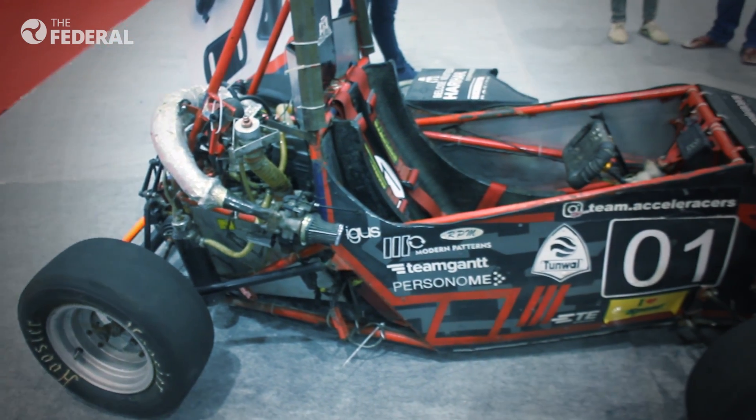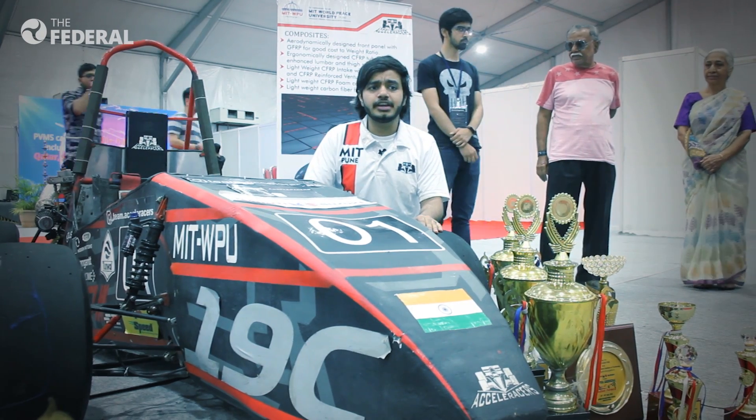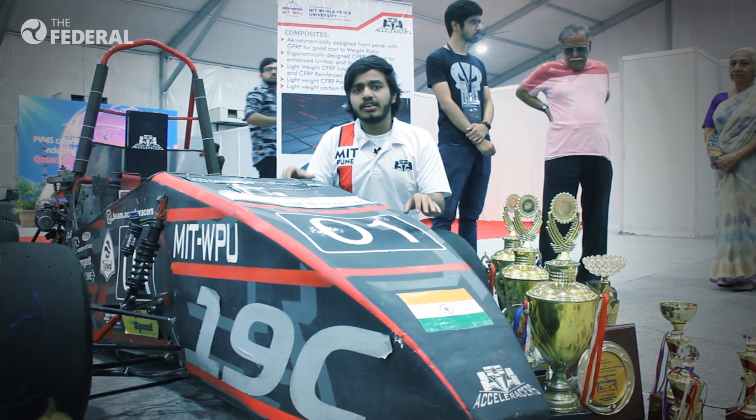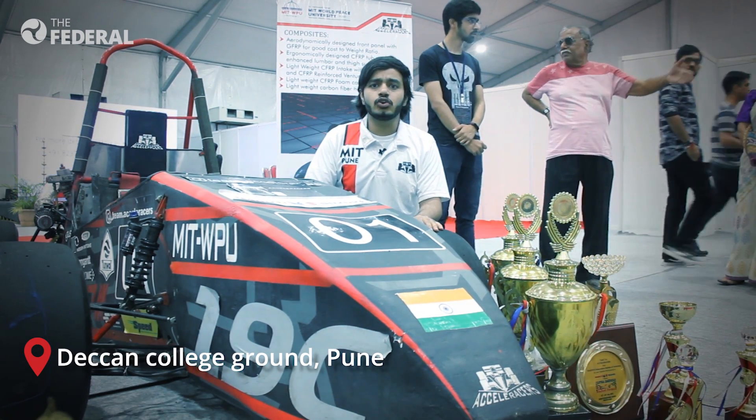Formula Student is an engineering design competition and we have been participating in it from 2011. In 2012, we made the first carbon fiber monocoque and we have never looked back since.